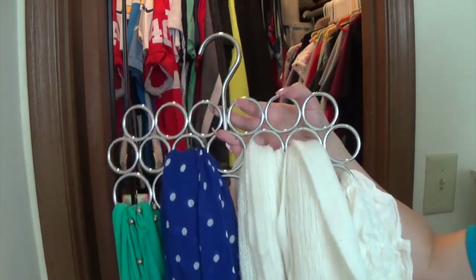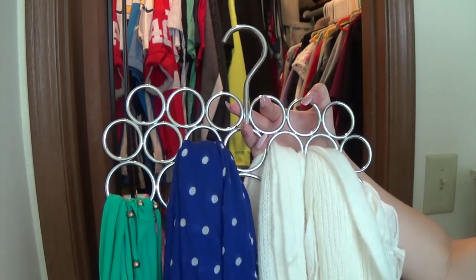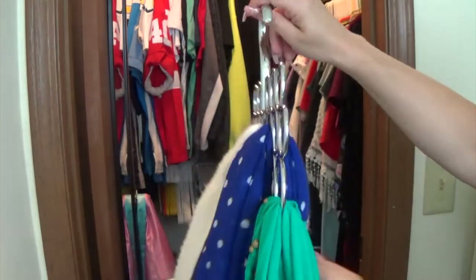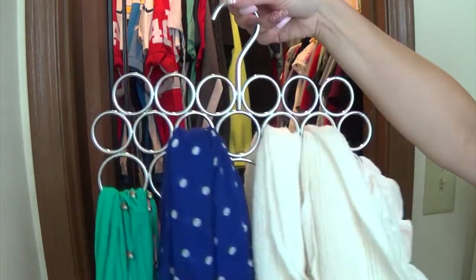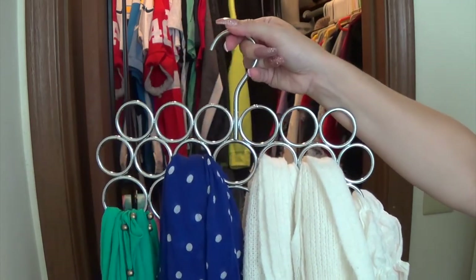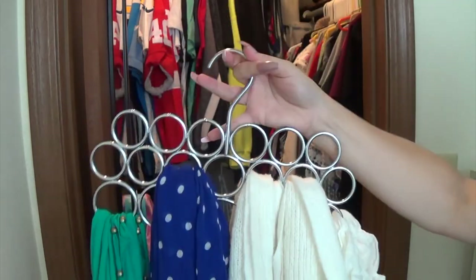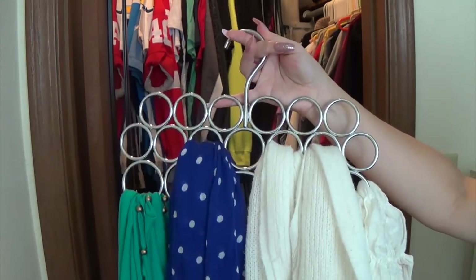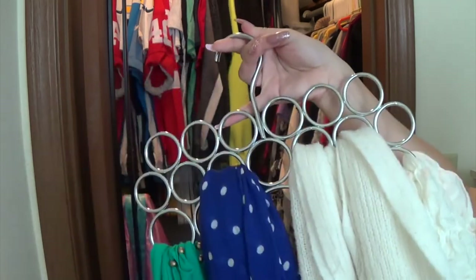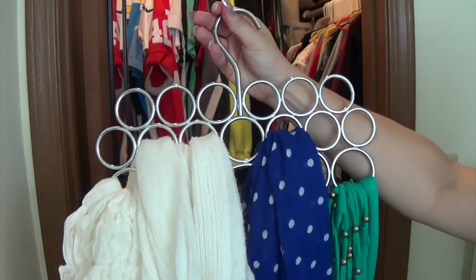A couple other things that have really helped with my organization are specific hangers. The first is this one right here — it's what I keep my scarves on. I don't remember exactly where it's from as a lot of these were gifts, but you can definitely find similar ones on Amazon or at your local store. It just has a bunch of holes in it, which makes it really easy to store your scarves nicely. By keeping all your scarves on one hanger it saves up a lot of room in your closet — or even in your dresser drawers if that's where you used to keep them, like I did.